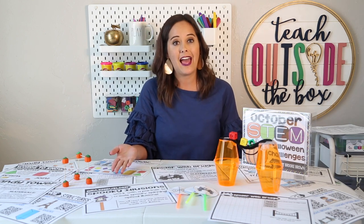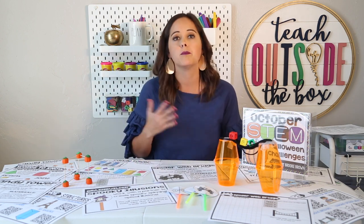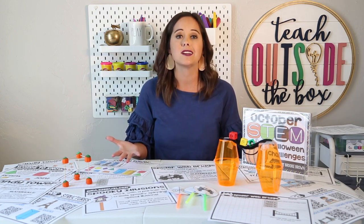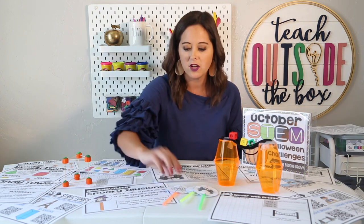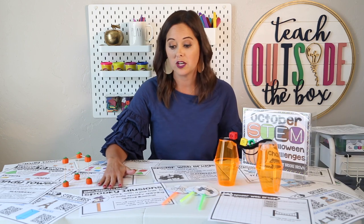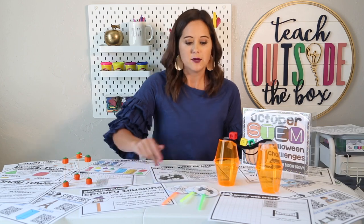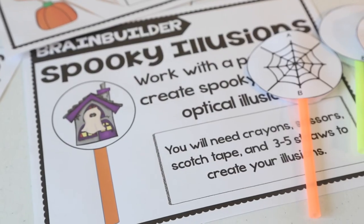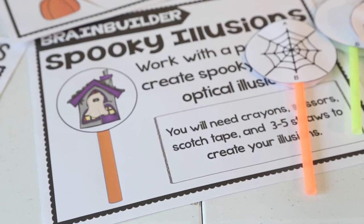The final challenge in the Halloween STEM pack is the Spooky Illusions Challenge, and this is going to be your bonus brain builder. It's not going to take very long — maybe 30 minutes to complete with a partner. They're going to work with a partner to create an introduction to spinning optical illusions. I have several different templates already designed for you as well as blank templates that your students can use to design their own spinning illusions.